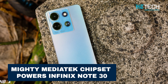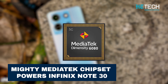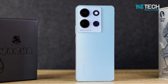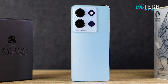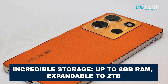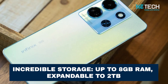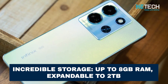Inside the Infinix Note 30 5G, you'll find the mighty MediaTek Dimensity 6080 chipset, working hand-in-hand with an octa-core CPU and the Mali-G57MC2 GPU. These powerful components come together to deliver impressive performance and ensure smooth multitasking, along with seamless graphics rendering. With up to 8GB of RAM and internal storage options of either 128GB or 256GB, expandable up to 2TB via a dedicated microSD card slot, you'll have ample space to store your files, media and apps.